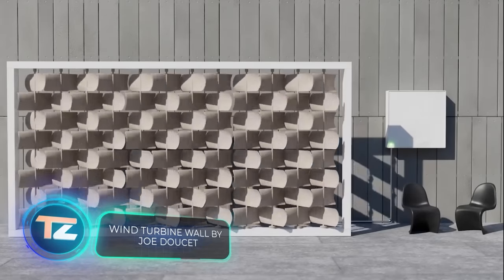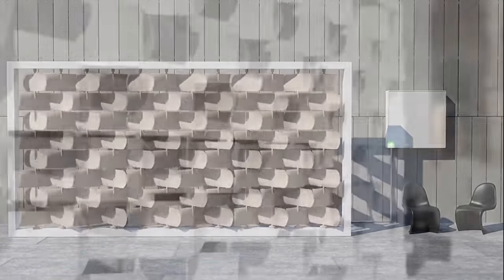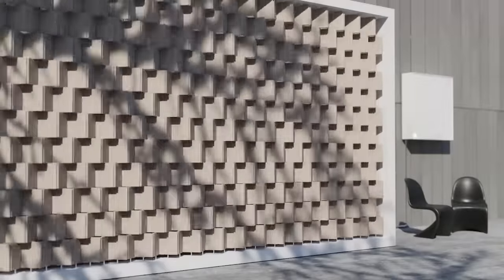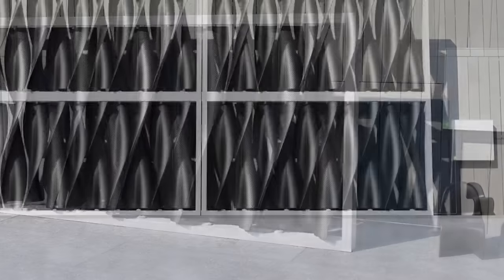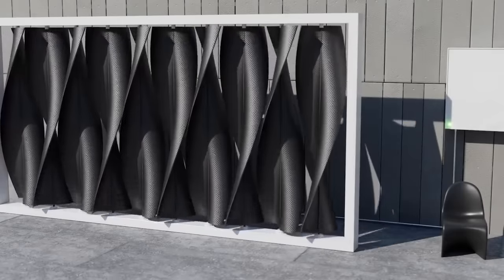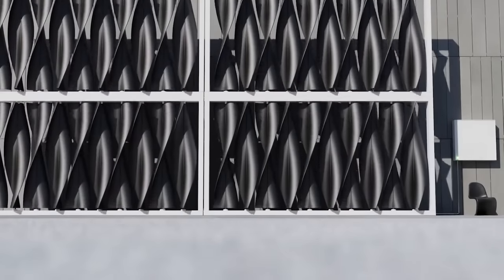Imagine having a turbine wall on your house or office, guaranteeing up to 10 kilowatts of peak power — no more worries about power cuts ruining a job interview, a meeting, or a movie marathon. This wall comes from New York designer Joe Doucet. He says the turbines are nearly silent, aesthetically pleasing, and safe for kids. Estimates suggest the wall could produce around 10,000 kilowatt hours per year, easily covering a typical American home's needs. Any extra power can neatly fit into a battery system. There's just one catch: it's only a concept for now, still waiting for prototypes and tests.